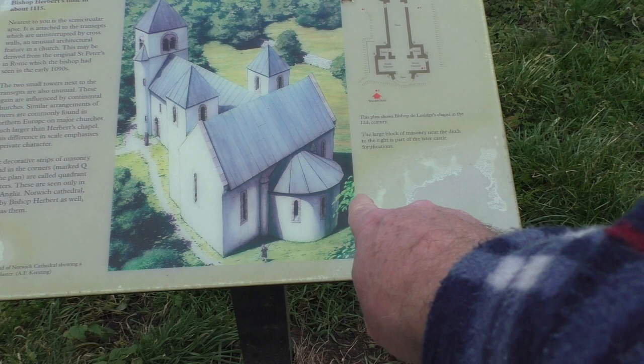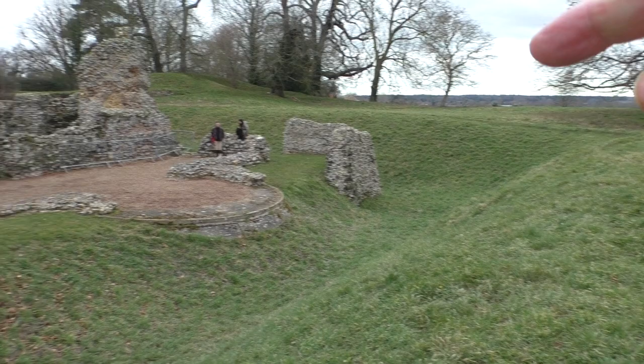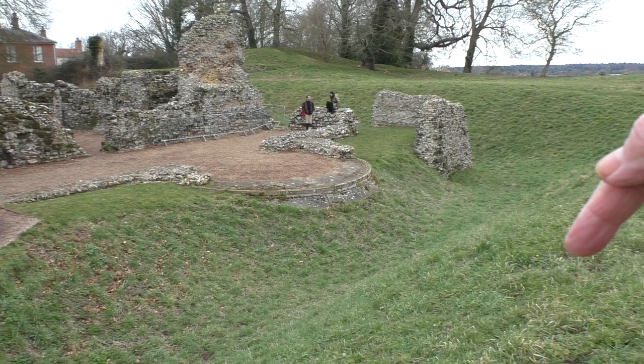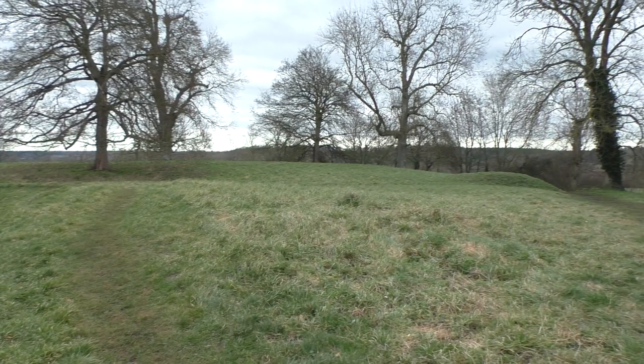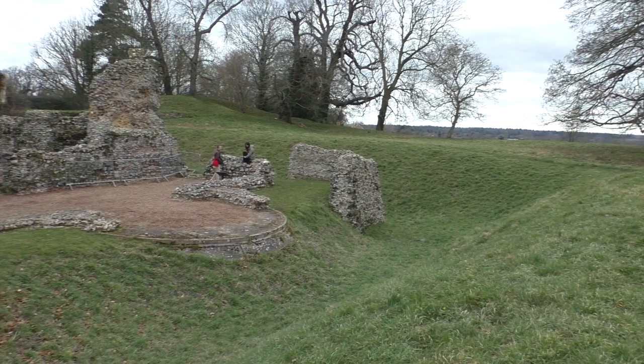Here we are at the eastern end of the church. You can see this typical Norman rounded apse effect. But why did this later turn into a castle? Look up here — you can see the earth bank that's come around here, a later addition above the natural ground level, which has now been opened down to a ditch going all the way around and back. More importantly, beyond the next tree line over there, there's another ditch. So you've effectively got an outer ward and an inner ward.